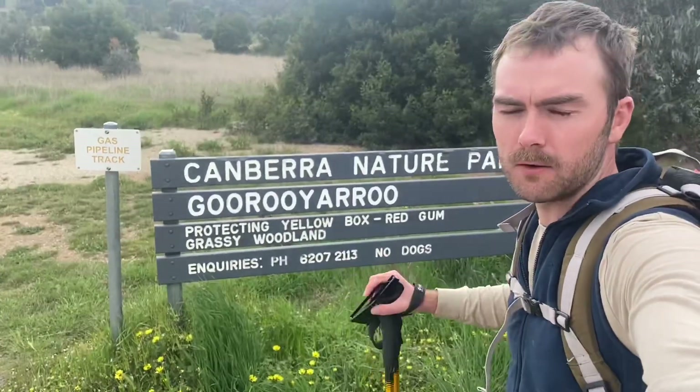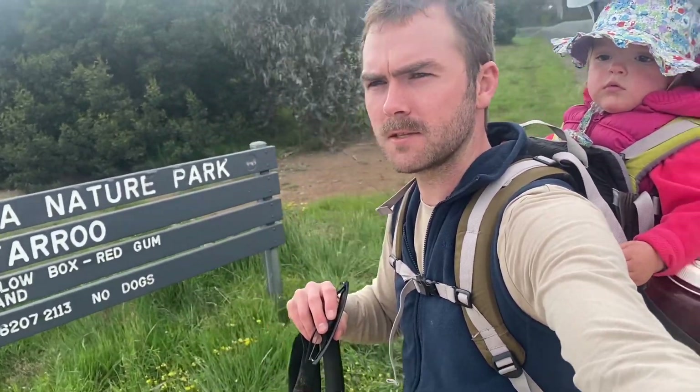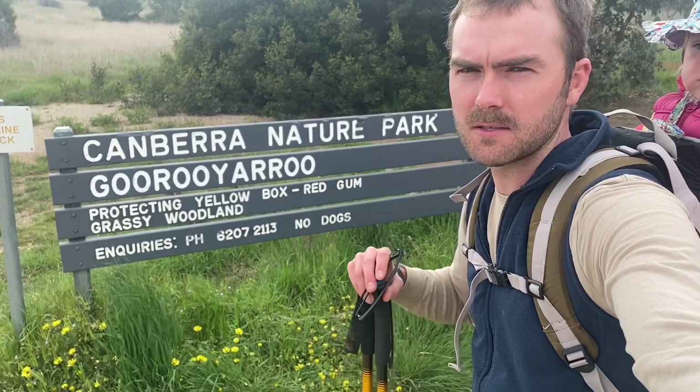So we're in Garoo Yaroo Nature Reserve and last time we got trapped inside the predator proof fence which runs along here, but this time I've worked out where the gates are so we can make our way up.